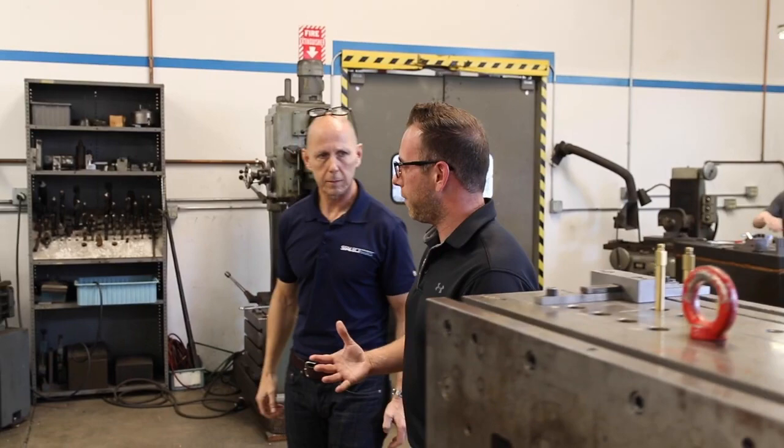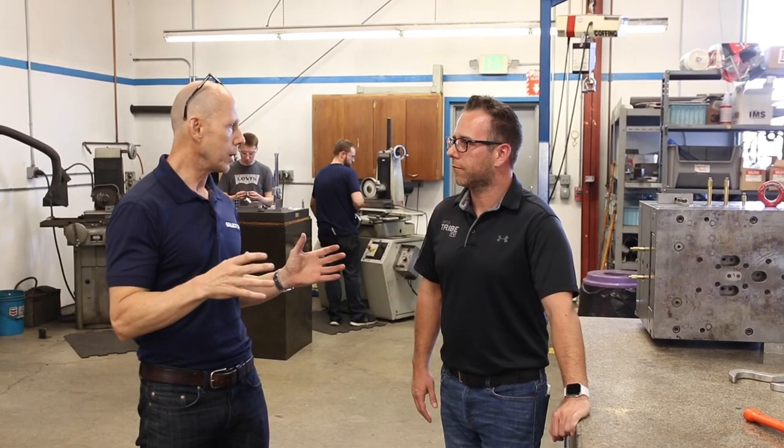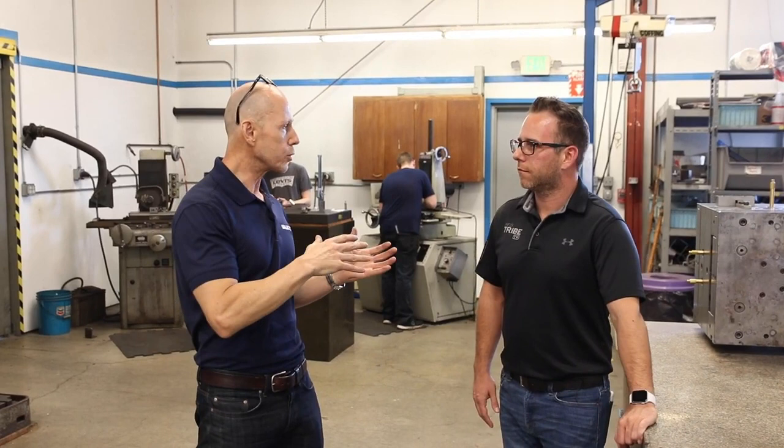So you guys have apprentices — do you have an apprenticeship program here? Basically, we started in '87. Back then we already had a tool and die shop with four full-blown mold makers working for us, and we built every single mold we were running in-house. Over the years, all those mold makers retired, and eventually I had no way of replacing them because that mold-making skill — which is an apprenticeship skill — was not being fed with new young people who wanted to learn it, because most of our manufacturing business went offshore.